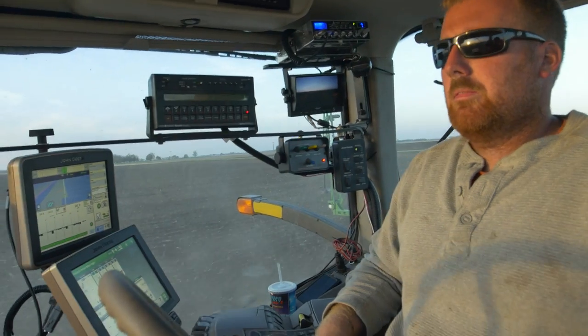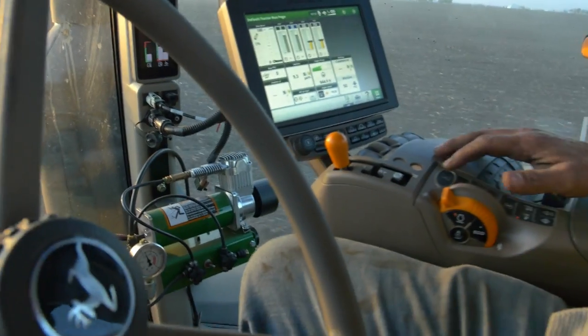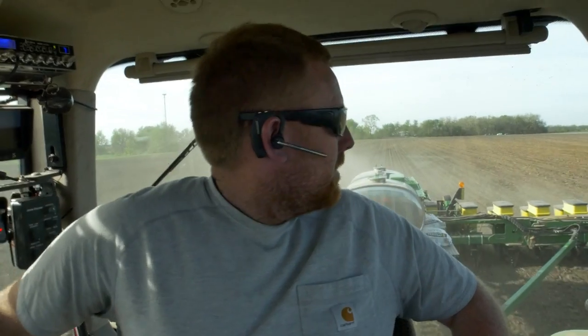My name is Tim Kilmer and I'm a farmer in north central Illinois. This technology really dramatically helps make planting easier and more efficient. It takes the stress off of me having to steer. It takes the stress off of me having to get rows turned on and off at the correct times. It automates a lot of things that make my job easier.